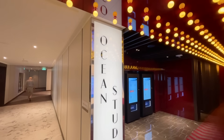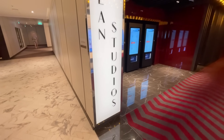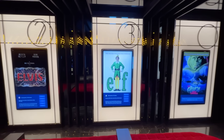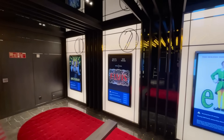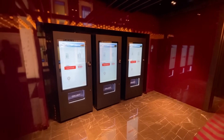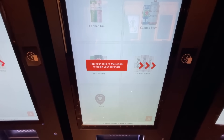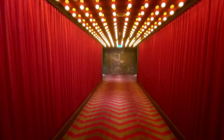On deck 6 you'll also find Ocean Studios, Arvia's three-screen cinema. The films change regularly and are shown at multiple times throughout the day and evening with no additional charge. In the foyer you'll also find vending machines where you can purchase additional snacks and beverages using your cruise card. Ocean Studios has an authentic cinema feel, perfect for sitting back and relaxing whilst enjoying a really good film.